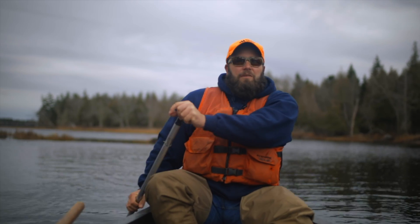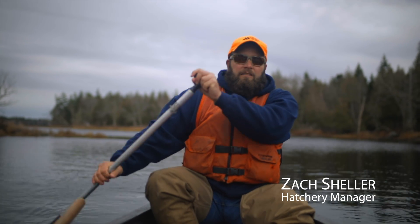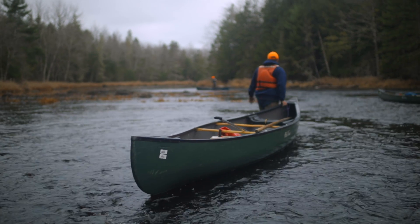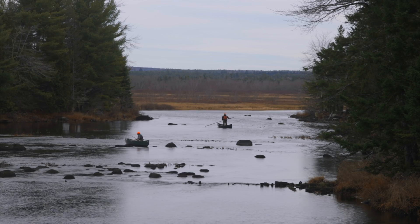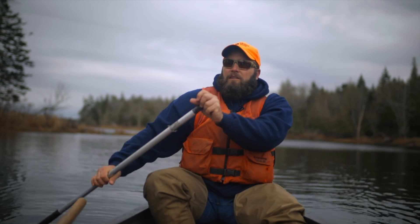We're all out here today on the East Machias River doing a little redd counting, which means we're either walking or canoeing through sections of the river looking for places where adult Atlantic salmon — that are a result of the Peter Gray Park Project — come and spawn, by looking for their redds or their nests in the gravel.